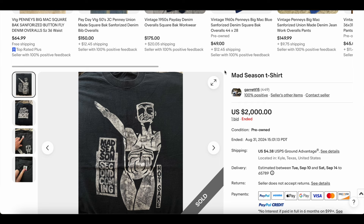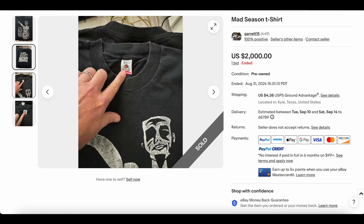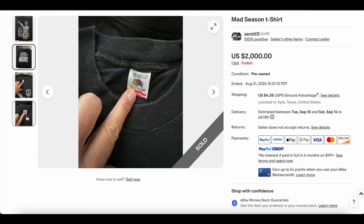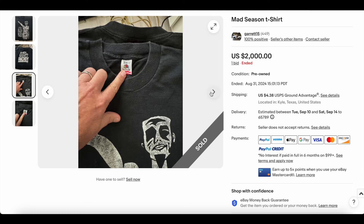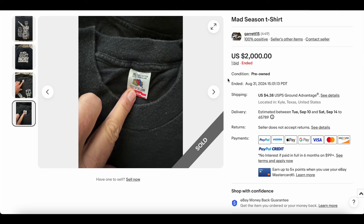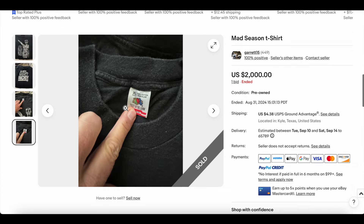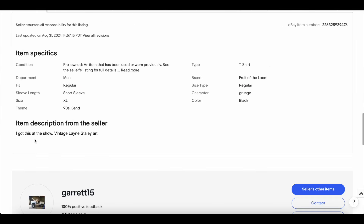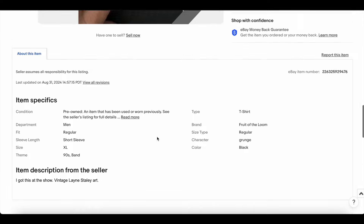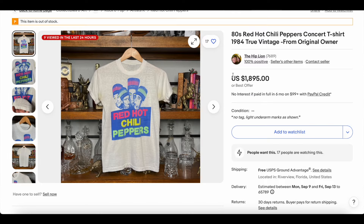Then we have the Mad Season tee — the Mad Season Second Coming at Hot Sake, a 1995 New Year's Eve at Rock Candy shirt. It's on an XL Fruit of the Loom tag, one of my favorite tags. Not a lot of great photos — I would have preferred a few more. It's listed as XL but no measurements. This one sold for sixteen hundred dollars.